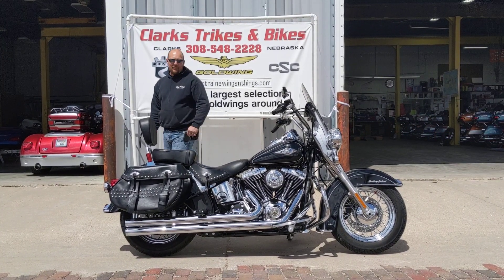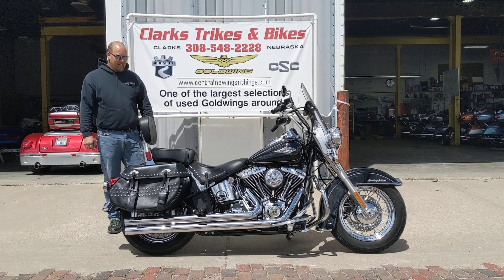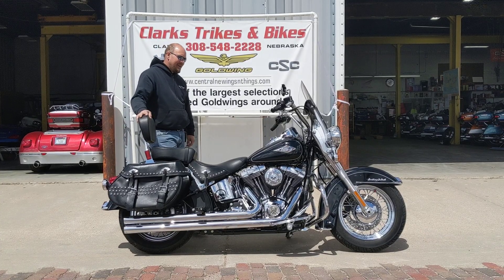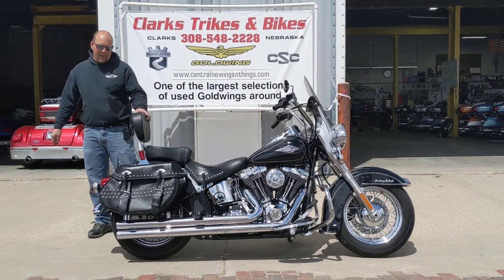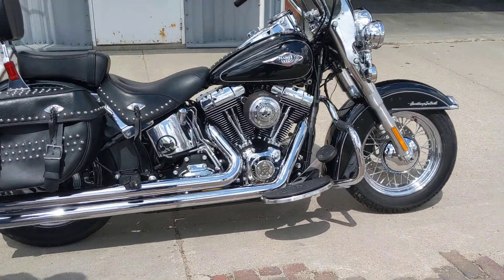Hello folks, Brian and Eric coming at you today from Clark's Trikes and Bikes. We got a 2015 Heritage Softail Classic that came in — it's got 4,500 miles on it, pretty low miles, nice-looking clean bike.